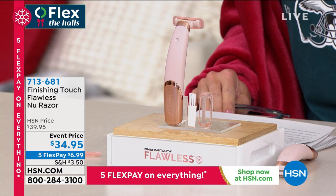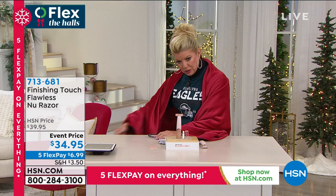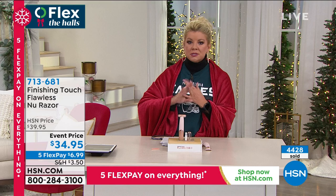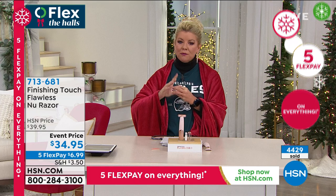This dry shave technology with LED lighting deploys thousands of hair removals with every single stroke at every angle — not just upward against the hair's course, but also downward. You can use it under your arms, anywhere. Over 4,000 have been selected. Let's hear some testimonials.